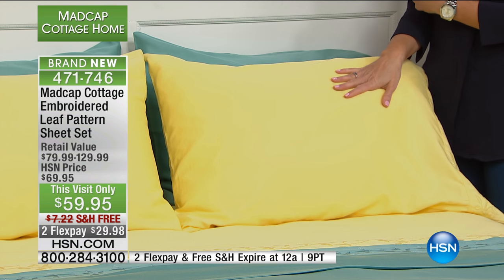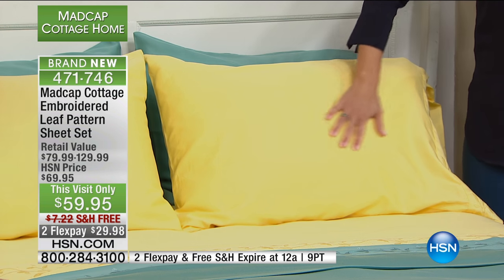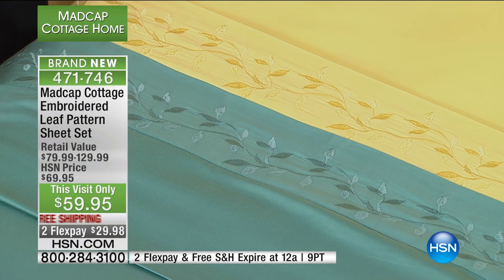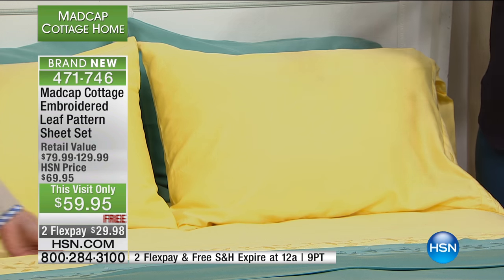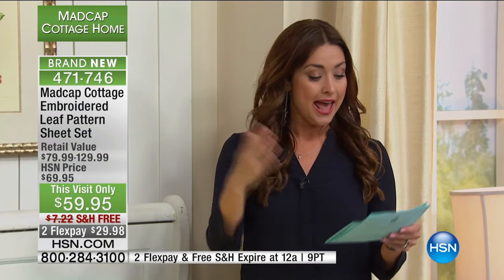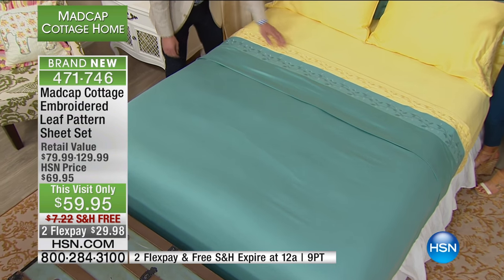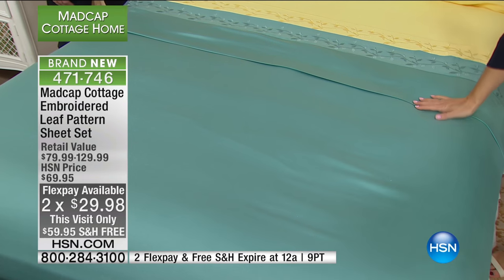Let me go through the colors. The butter — is this not spring? This says spring to me, like Sunday morning when the sunshine's coming in. You can order this in twin, full, queen, king, or California king, and no matter what size bed you have, everybody pays the same thing today. It's ten dollars off, so they're only fifty-nine ninety-five — a hundred percent cotton on two flexible payments.